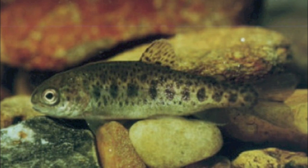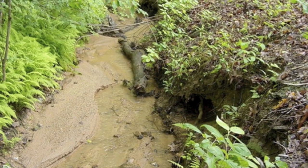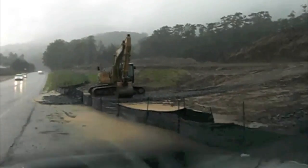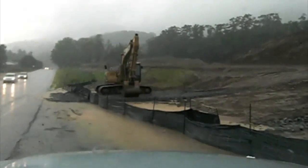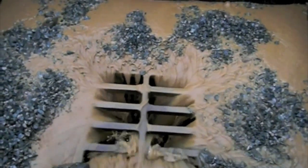For example, juvenile trout live in the spaces between rocks. When these spaces become full of sediment, the stream can no longer support them. Although it is normal for streams to carry some sediment during heavy rainfall events, humans inadvertently put very large amounts of sediment into streams.